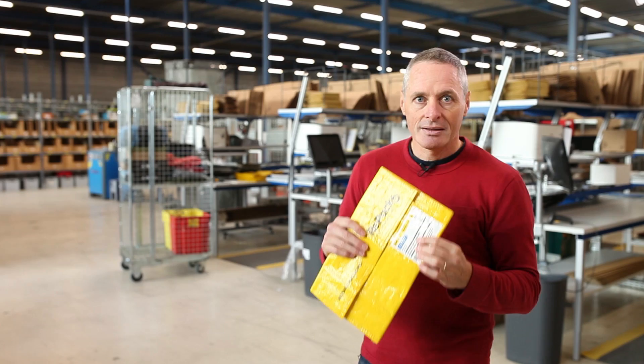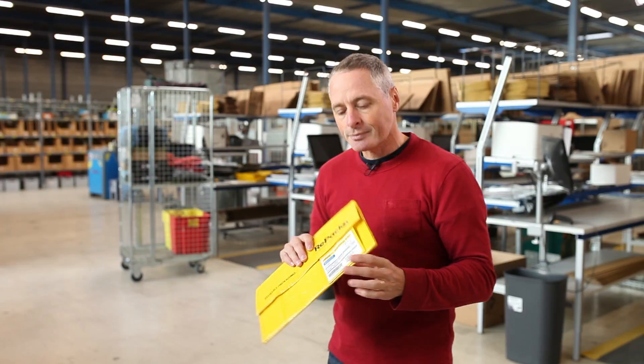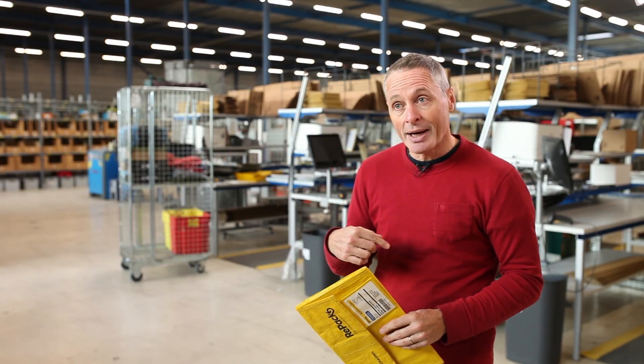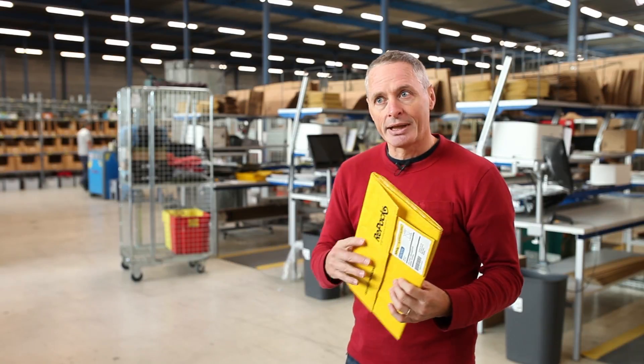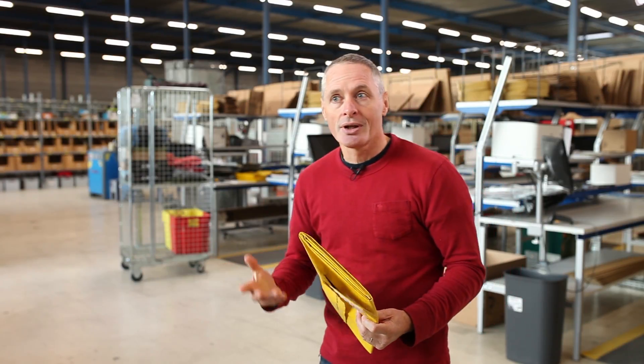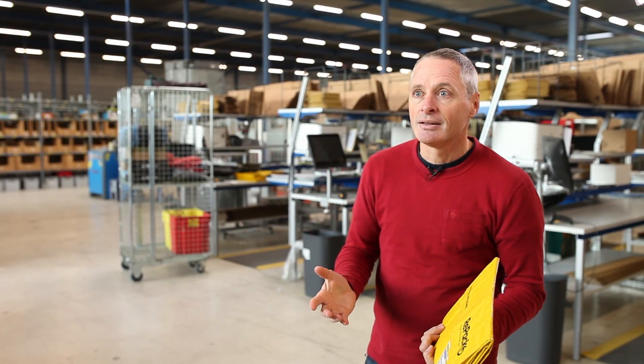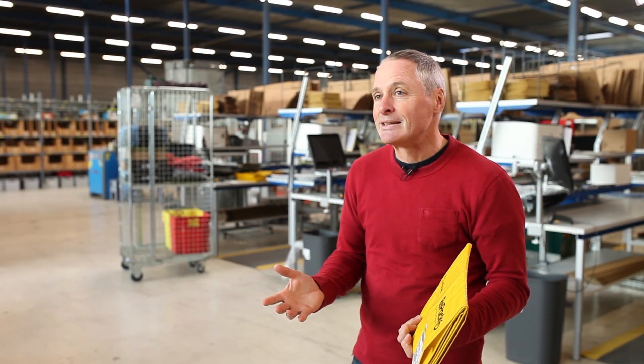And this is in fact our return stamp. It means you can drop it in the mailbox, it goes back to us at Repack. We check the package, we clean it, and we bring it into circulation again — and we do that 20 times, 30 times. So that saves an enormous amount of plastic waste.